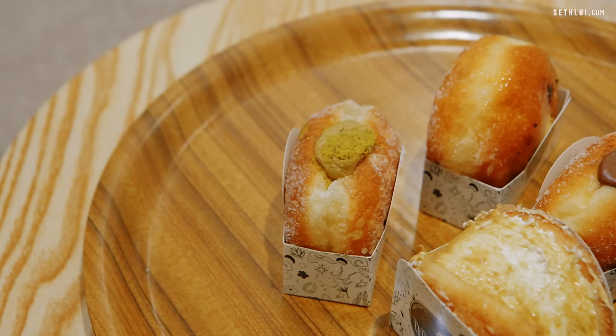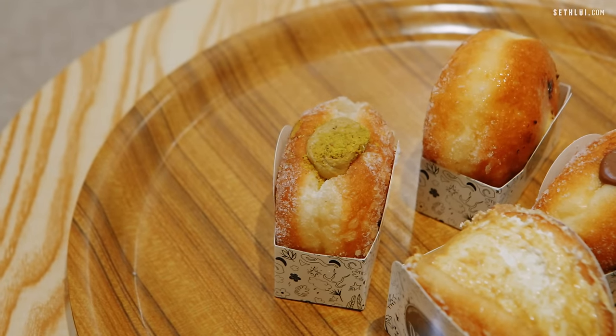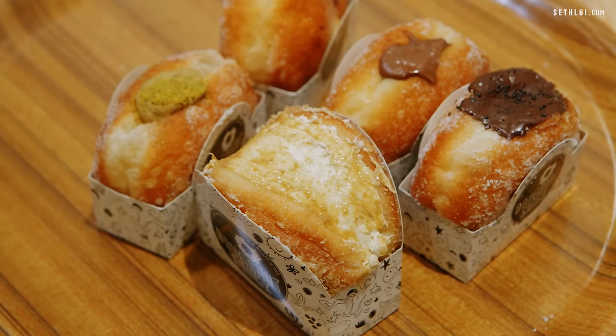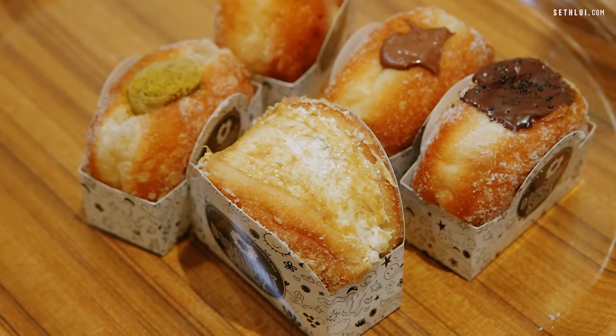I'll do the pistachio. This pistachio one also has a lot of filling — it's good. The Horlicks one is a bit salty but it's a very thick cream, like heavy cream. The dough itself is actually really light — it feels like there's more filling than dough, which is what you want.